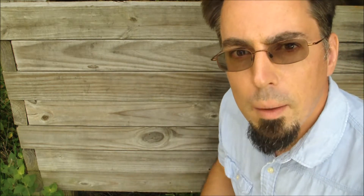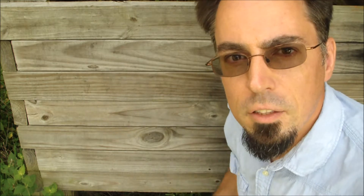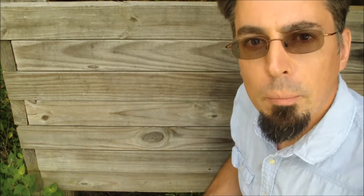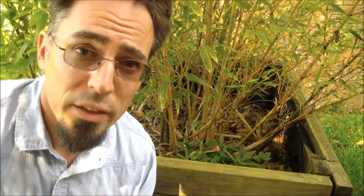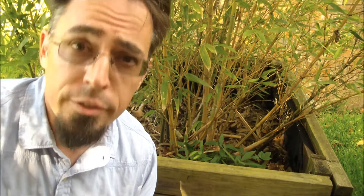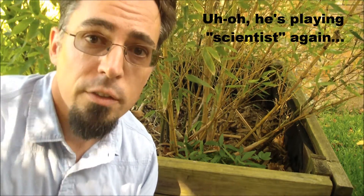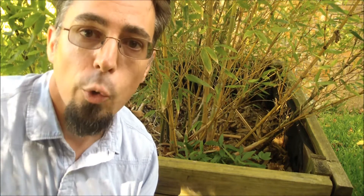I don't feel like the other bamboo video I did really answered the question of how fast does bamboo grow. It just showed roughly how much bamboo can grow in one year. Now I want to quantify — which means use numbers to describe — how much bamboo can grow using the change in length of one shoot from an established plant over the course of four months.